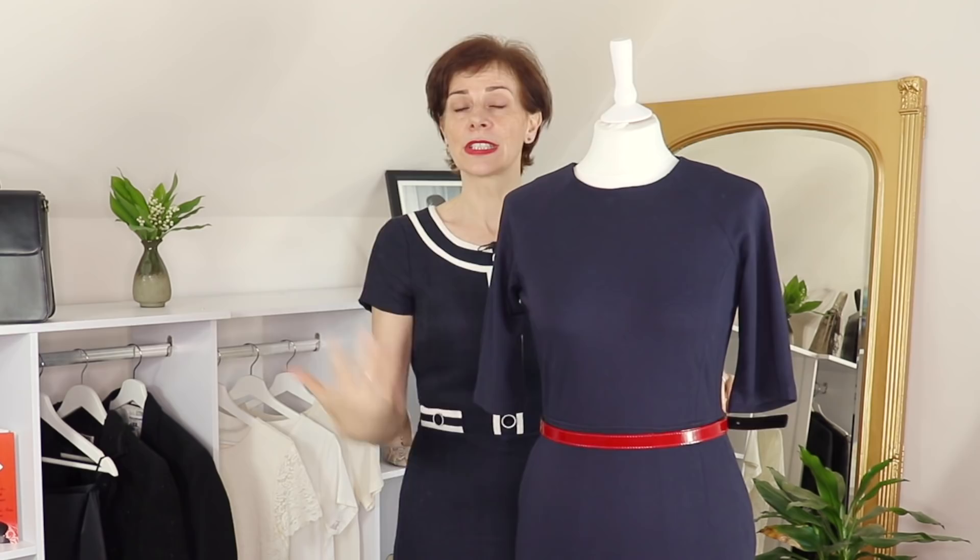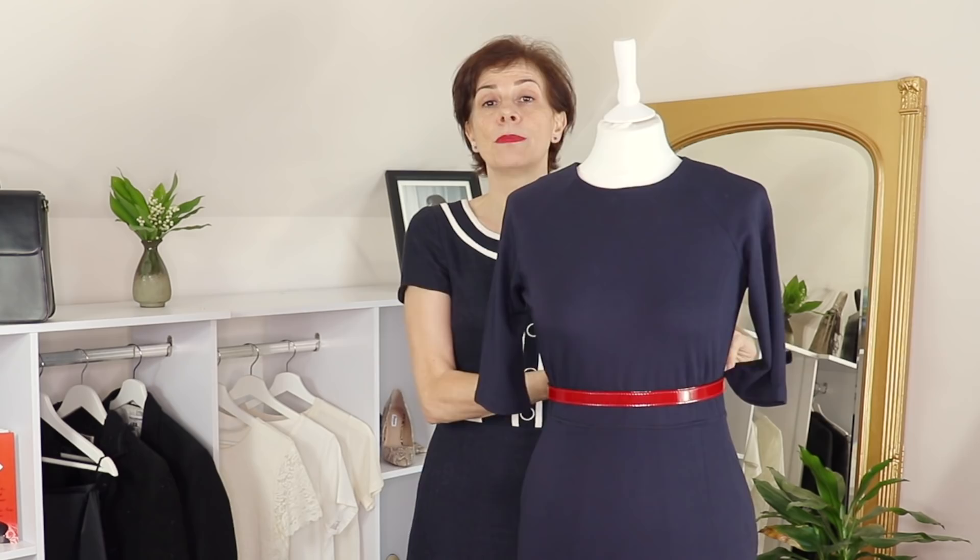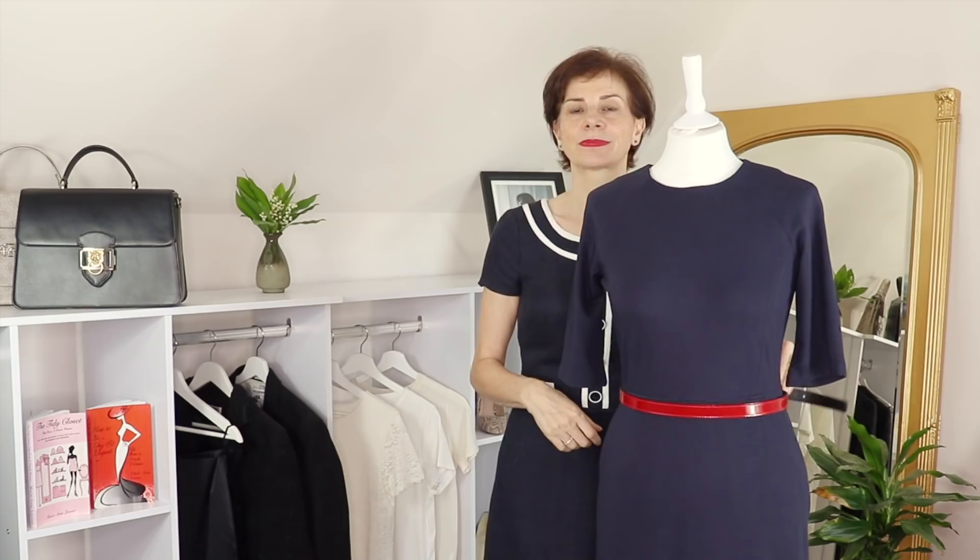Now, conversely, if you are long-waisted, your torso looks longer and the belt appears low. If you want to shorten it a bit, you just raise the belt a little bit higher — and look, your torso is shortened visually. And when I lower the belt, your torso is lengthened visually.